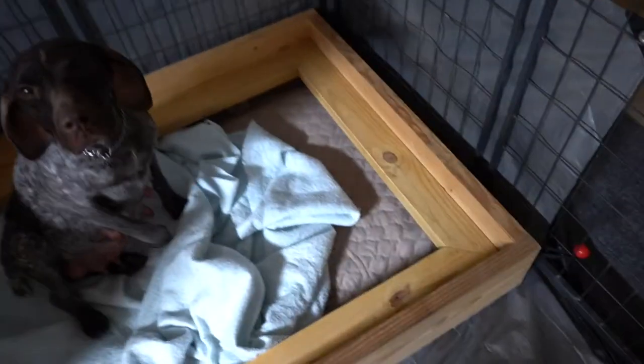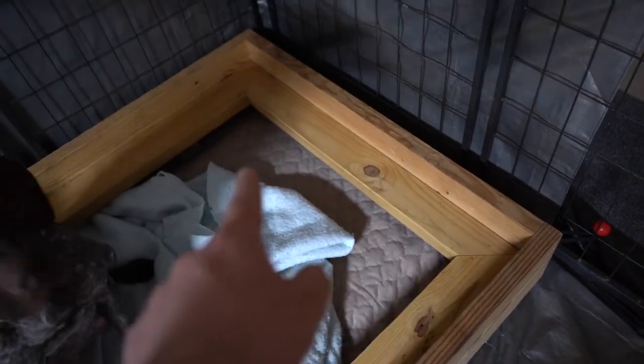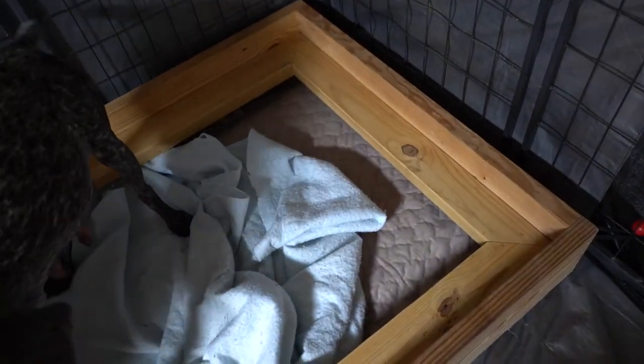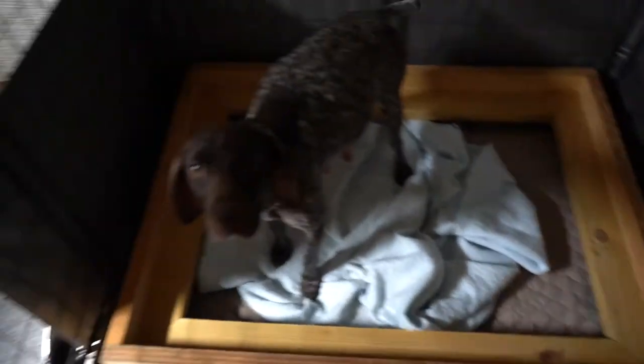Once she starts delivering puppies, we'll remove her blanket because we don't want wrinkles in the whelping area — it's very hard for mama to tell the difference between a wrinkle and a puppy, and she could accidentally suffocate one. We're going for zero losses. The other important things are these pig rails — they give puppies a way to get out from behind mama so they're not trapped if she rolls or lays down.